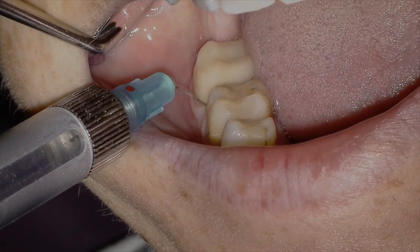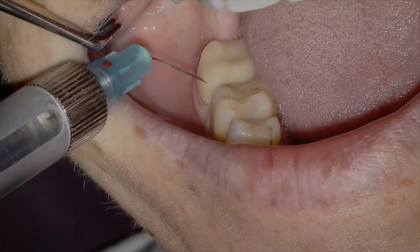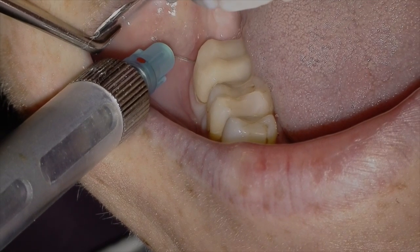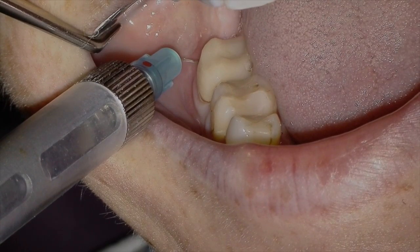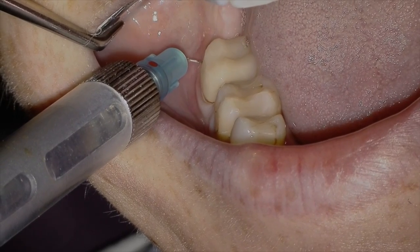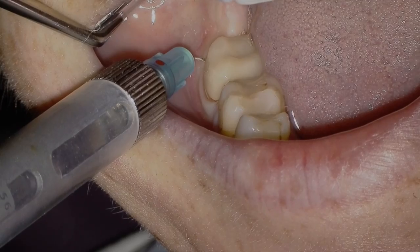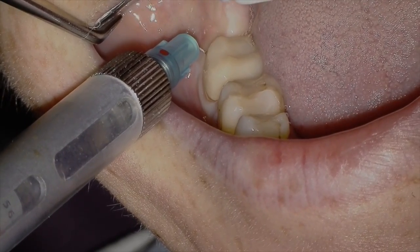After I give a block, especially for symptomatic teeth like Emmanuel's, I'm always going to give a PDL injection with an ultra-short needle — we use a Ligmajet with a 30-gauge needle and just lidocaine. Dr. Steve, who must be about 75 years old, taught me this trick and I use it routinely now. It just makes such a difference for patient comfort and my own confidence that we've got proper anesthesia on board — over 99%.